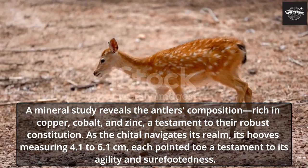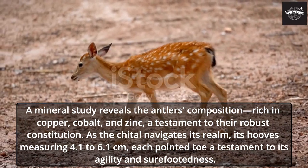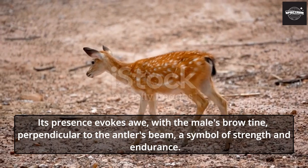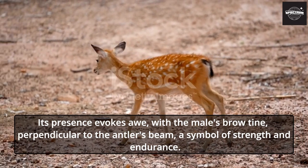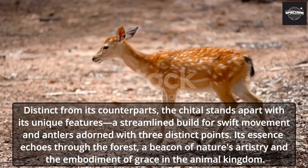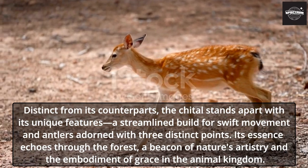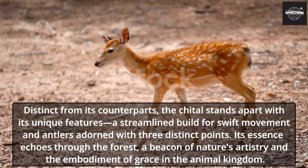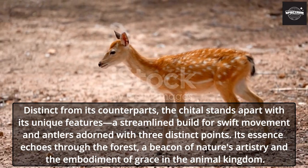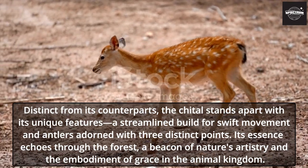As the Chital navigates its realm, its hooves measuring 4.1 to 6.1 centimeters, each pointed toe a testament to its agility and sure-footedness. Its presence evokes awe, with the male's brow tine perpendicular to the antler's beam, a symbol of strength and endurance. Distinct from its counterparts, the Chital stands apart with its unique features — a streamlined build for swift movement and antlers adorned with three distinct points. Its essence echoes through the forest, a beacon of nature's artistry and the embodiment of grace in the animal kingdom.